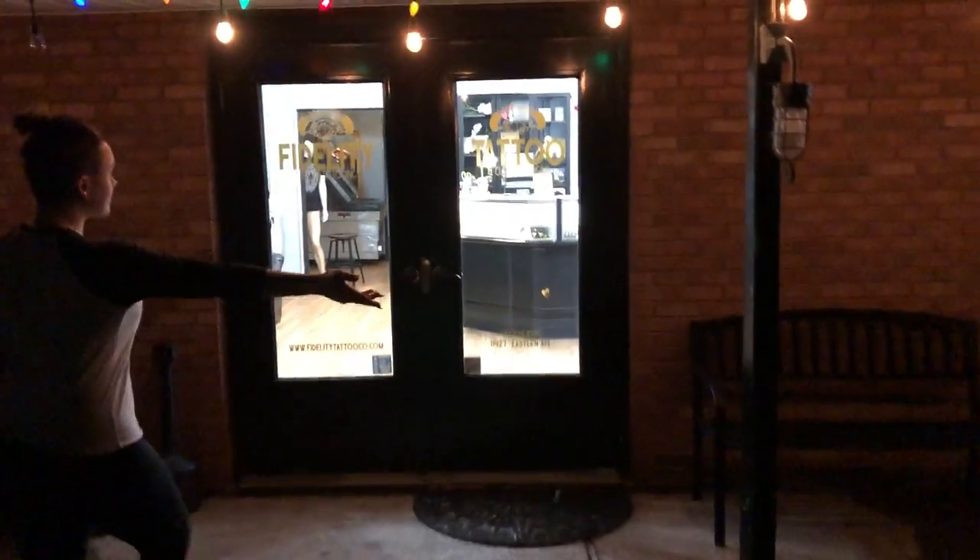Sorry it's so dark, everybody. This is Fidelity Tattoo Company. Emma's going to walk you guys through everything. Here we go. This is the front of the studio. You can see signage on the doors. Our bench is outside. Come on in.